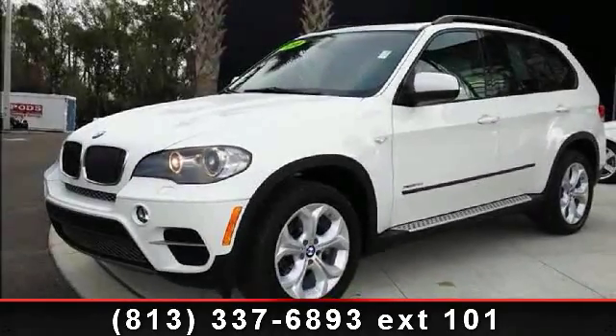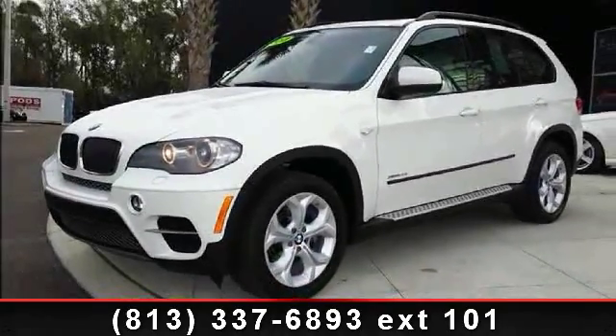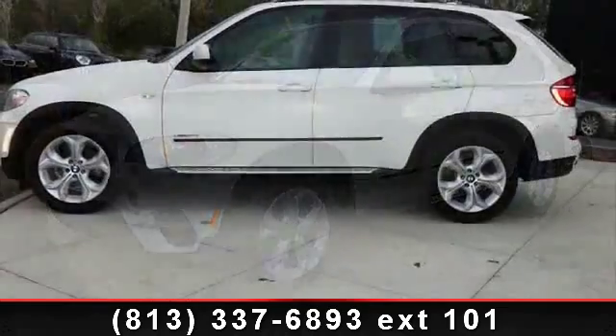Presenting the 2011 BMW 35i. Don't miss this great deal on a luxury vehicle.